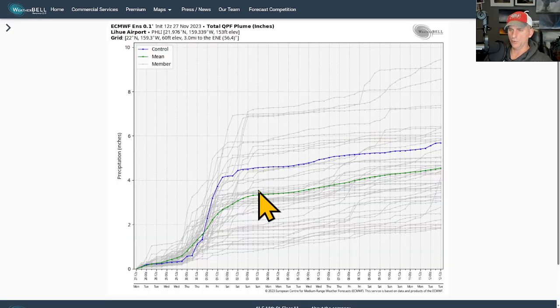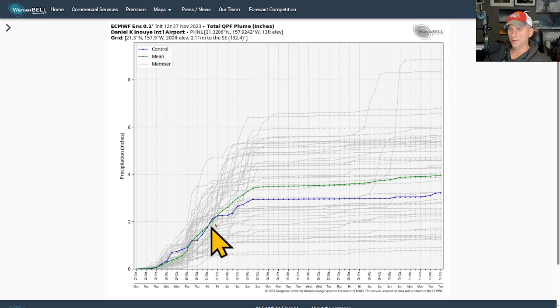Looking at Lihue — each one of these little gray lines is an ensemble run. The European runs 50 of these, and each one has its initial conditions perturbed or changed a little bit to try to correct for any errors in the forecast. Some of these ensemble members are showing over six inches. The control run — the deterministic model — is showing over four inches by early Friday morning, and the ensemble mean shows between three and three-and-a-half inches by Saturday morning.